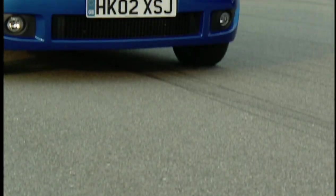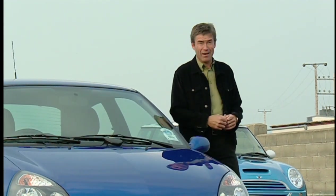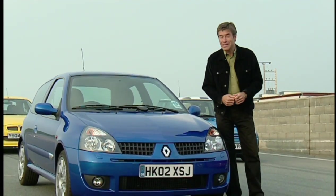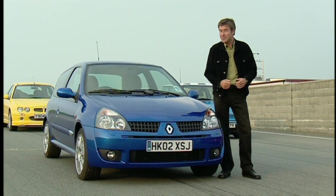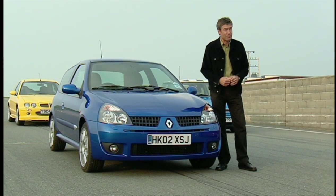Renault's Clio Cup 172, on the other hand, seems like the perfect mix. It's very light, it looks mean, and it's the cheapest car here — a bargain at just under 13 grand. But cutting costs and weight by throwing out such modern-day essentials as ABS and air con hardly seems like progress to me.